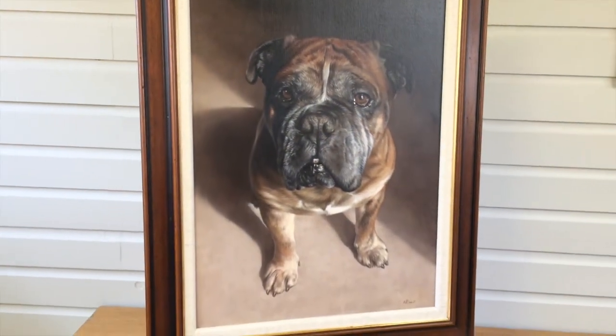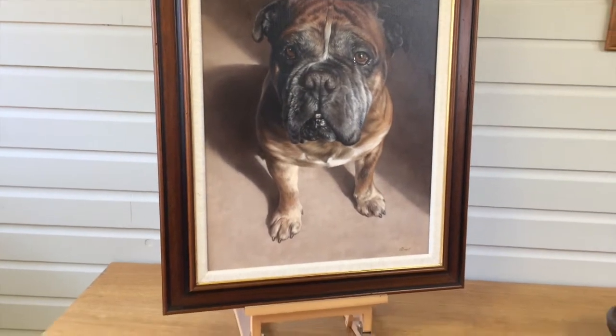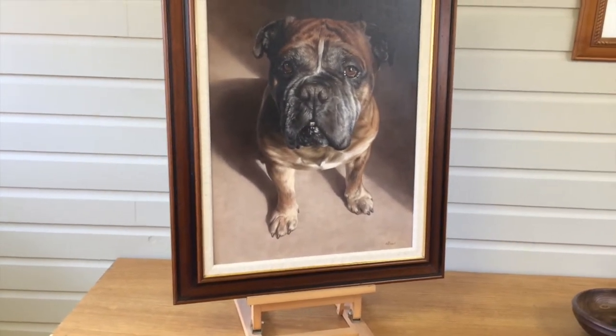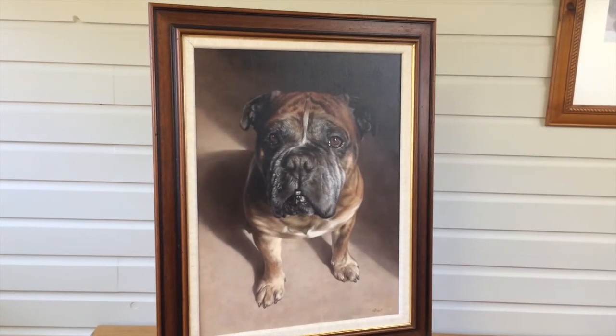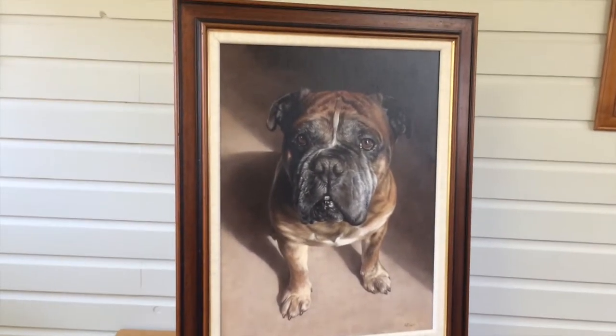We're just about to pack this one up now and send it to the client who's in Canada, and the portrait should be winging its way over there this afternoon. We hope you like this one. Bye!